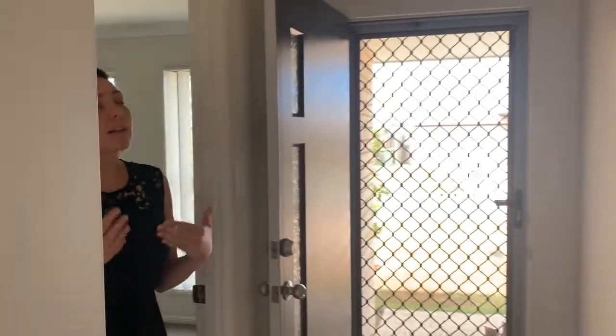Everything in this house has been fully repainted — new carpets, we've had all the grout cleaned, new dishwasher, new blinds — so it literally presents like brand new.